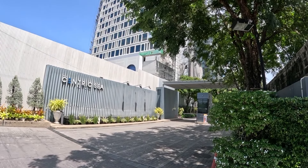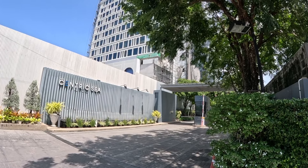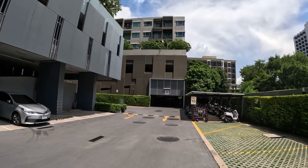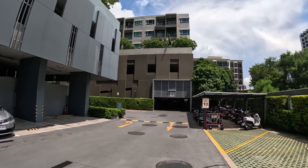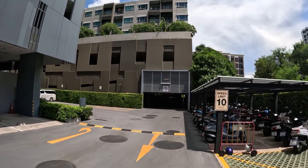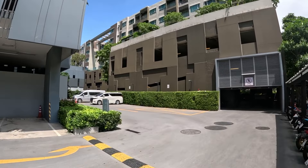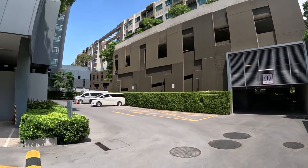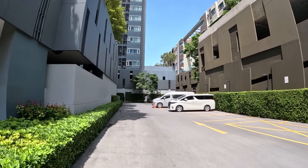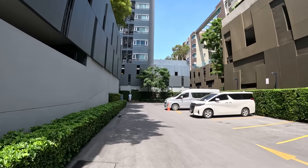I'm here on Second Road and about to show you inside two one-bedroom condos here at the Centric C. The first one I'll be checking out is in the BAP building on the seventh floor, 35 square meters in size and available to rent for 15,000 baht per month. The second is in the main building on the 24th floor, 36 square meters in size and available to rent for 17,000 baht per month, both on a 12-month contract.